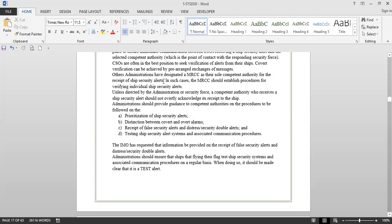Other administrations have designated the MRCC as their sole competent authority for the receipt of ship security alerts. In such cases, the MRCC should establish procedures for verifying individual ship security alerts. Unless directed by the administration or security force, a competent authority who receives a ship security alert should not overtly acknowledge its receipt to the ship. This means the CSO should not let anyone on the ship know that he has received this alarm — otherwise the pirates or hijackers would become aware that others know about the attack.